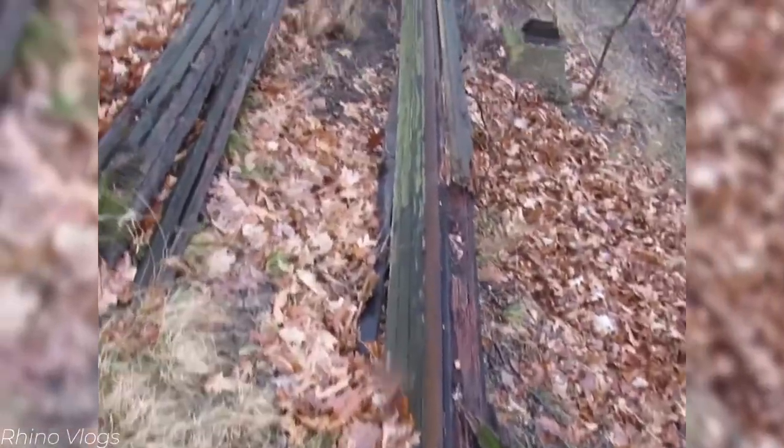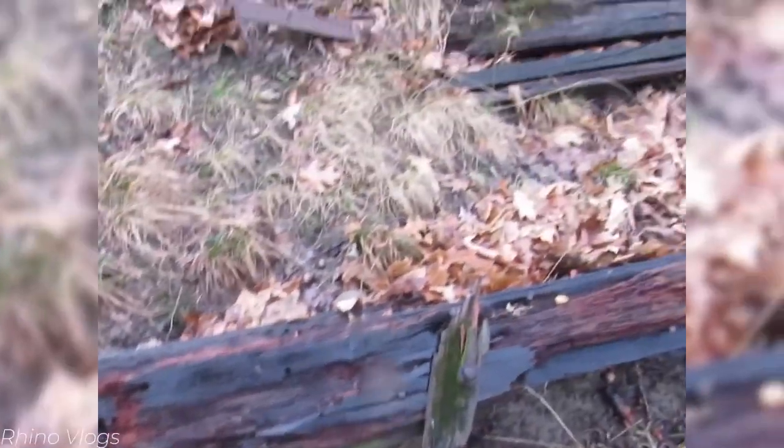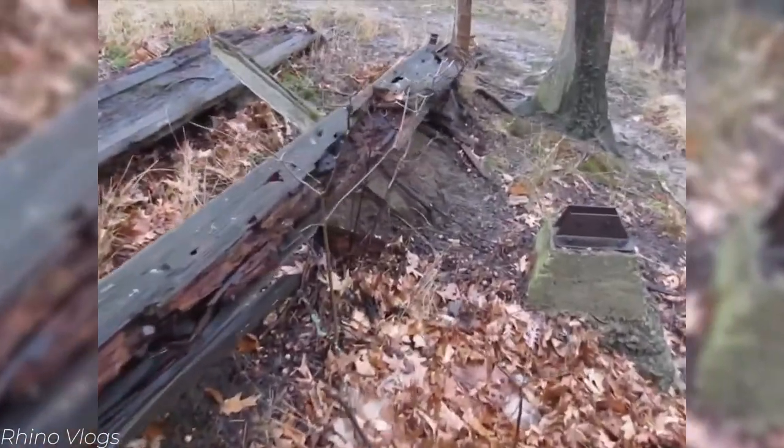Interestingly enough, pieces of track do still in fact remain from this one-of-a-kind coaster, and can be seen to this day nearly 100 years later, buried under trees and shrubbery. Something I'd certainly like to see — and I think it'd be cool to see a section restored and put in a museum.